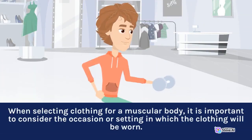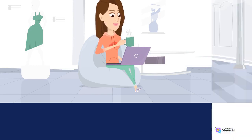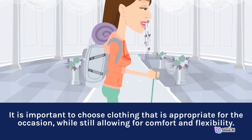When selecting clothing for a muscular body, it is important to consider the occasion or setting in which the clothing will be worn. For example, dressier occasions may require a suit or dress shirt, while more casual settings may allow for t-shirts and athletic wear. It is important to choose clothing that is appropriate for the occasion, while still allowing for comfort and flexibility.